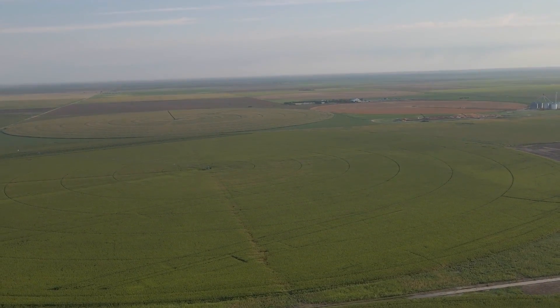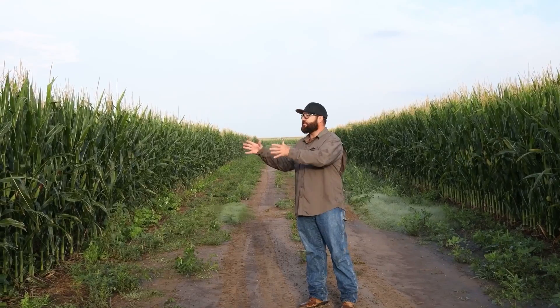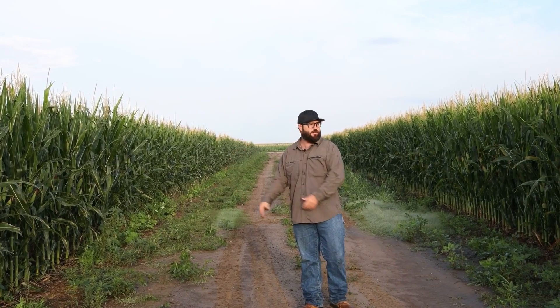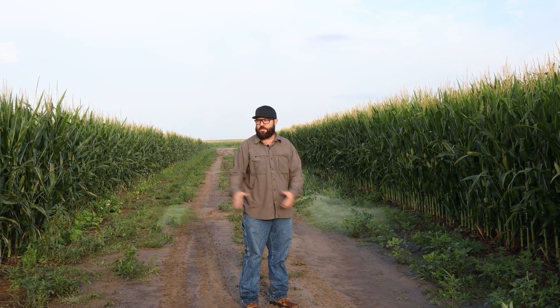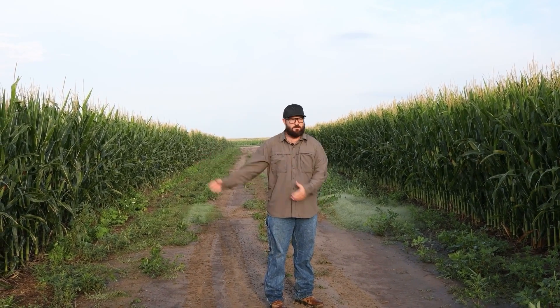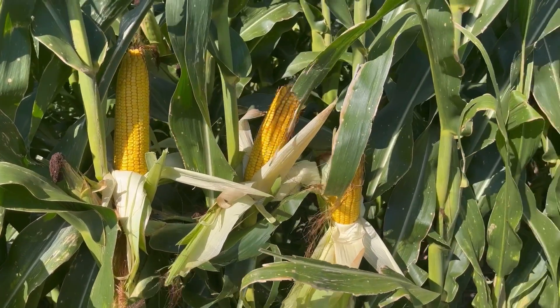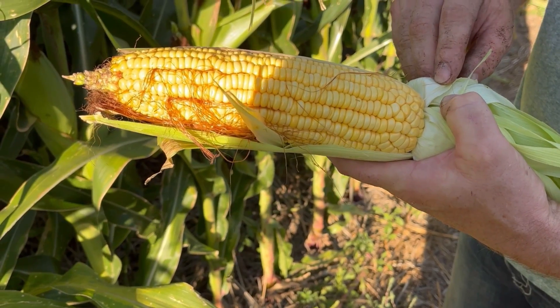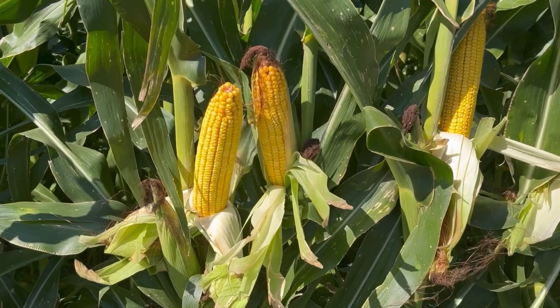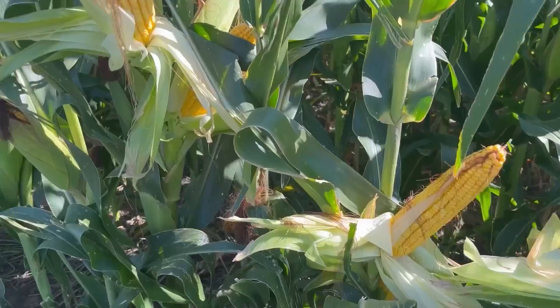In fact, this patch you see here we only applied 50 pounds of nitrogen. This test strip over here we only applied 75 pounds. This side has 50 pounds of nitrogen, this side has no nitrogen at all — and these are test strips to show how we're doing. What blows me away is it doesn't matter whether we applied 100 pounds, 75 pounds, 50 pounds, or no nitrogen at all — the corn looks amazing everywhere.